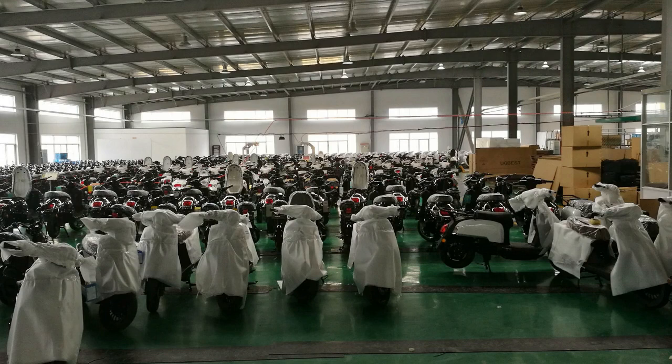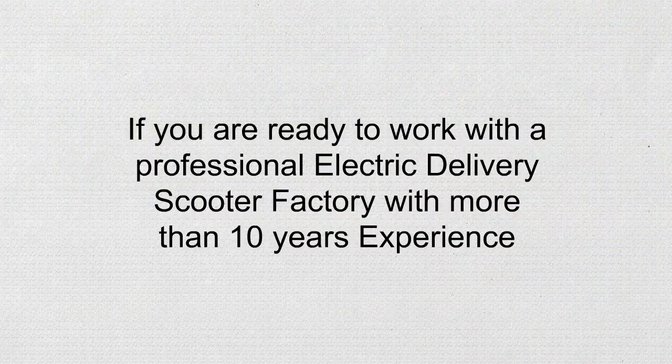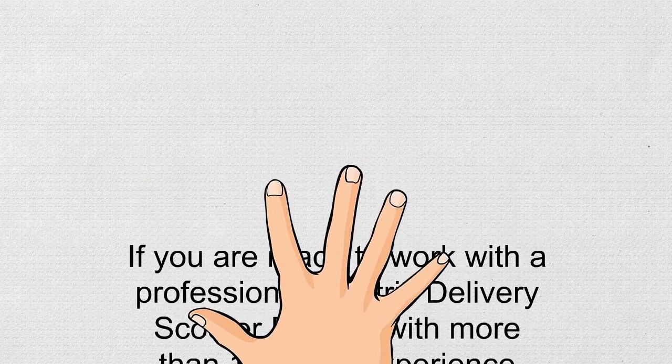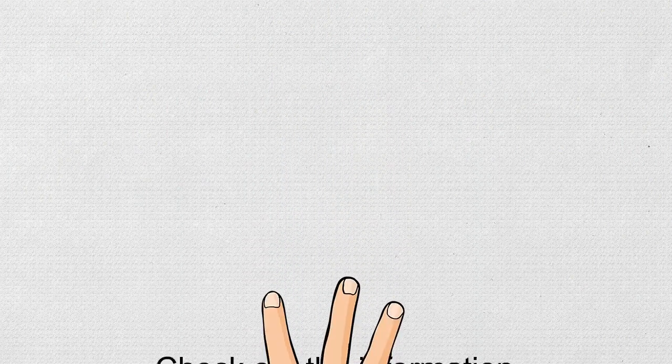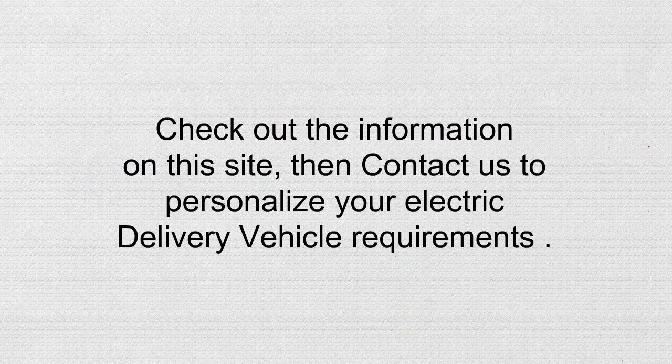If you are ready to work with a professional electric delivery scooter factory with more than 10 years experience in electric delivery vehicles, check out the information on this site, then contact us to personalize your electric delivery vehicle requirements.